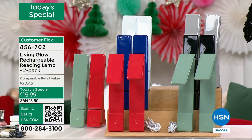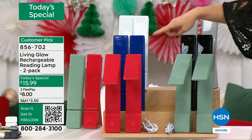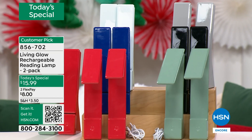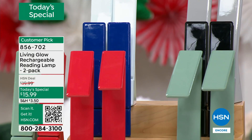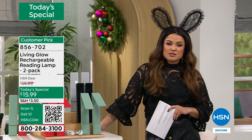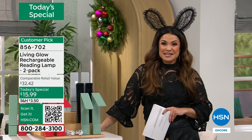They retail at $32 a piece — you are getting them for about $7 to $8 a piece. That's a today's special. So let's bring in Julie Truster. It was already a customer pick at full price. When I saw the price, I thought it was for one. And then I saw the two-pack.